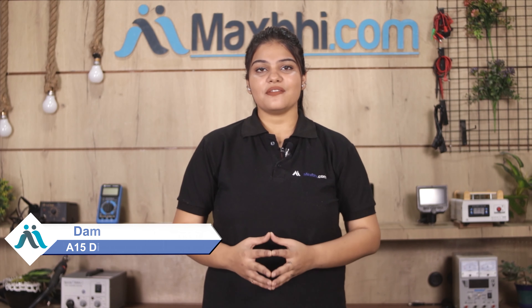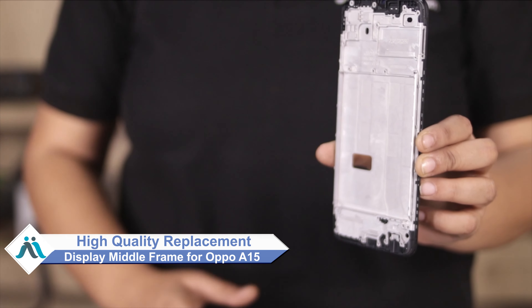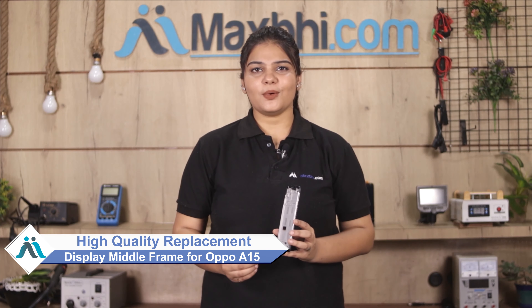Hi friends, this is Lucky from MaxP.com. Friends, your OPPO A15 display middle frame is damaged. Worried about the high repair cost of your smartphone? Don't worry — you can now buy a high quality replacement display middle frame for your OPPO A15 at a very affordable price from MaxP.com, and fix your phone yourself at home or get it repaired by any professional very easily.